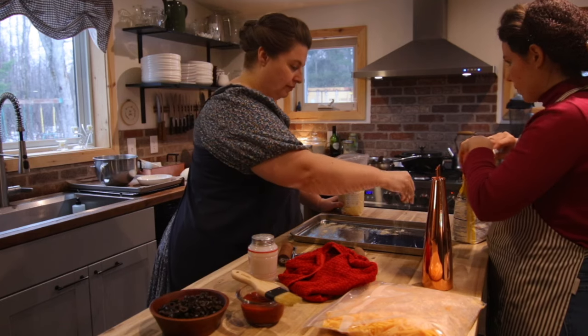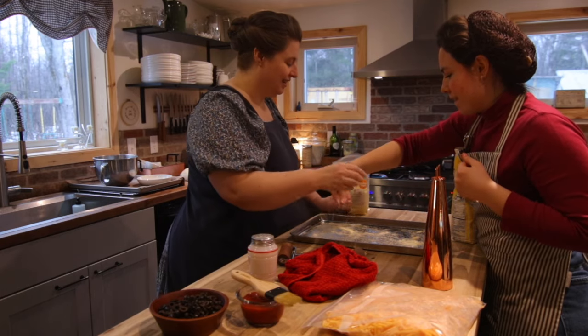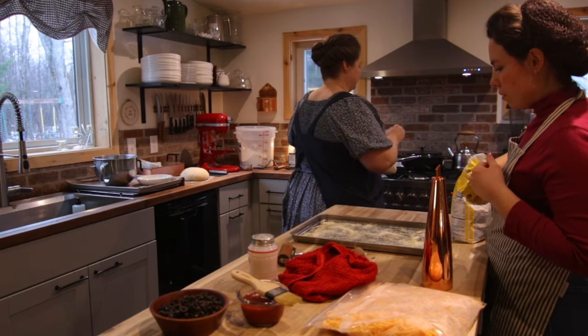I like to add corn flour, cornmeal, or grits to the pan before I roll out the pizza. It keeps the dough from sticking and adds a nice texture.